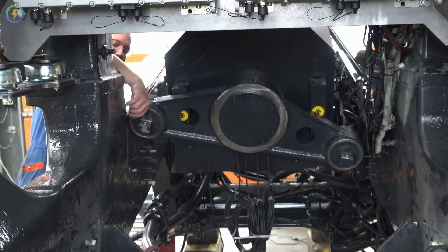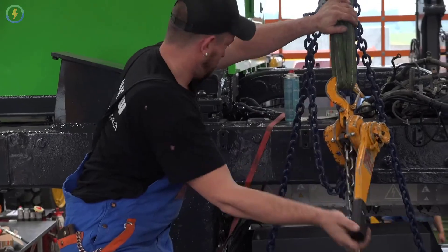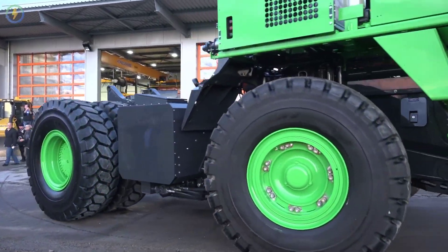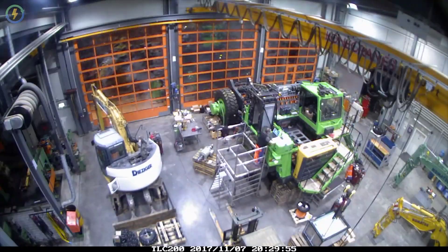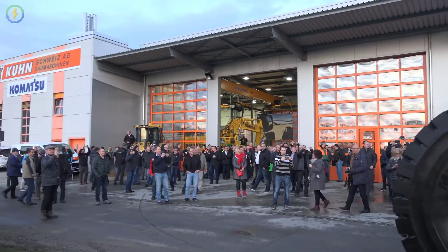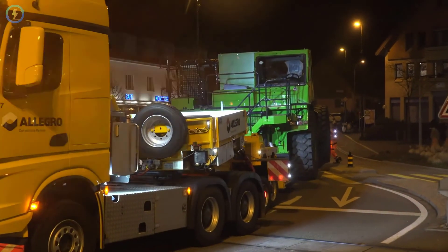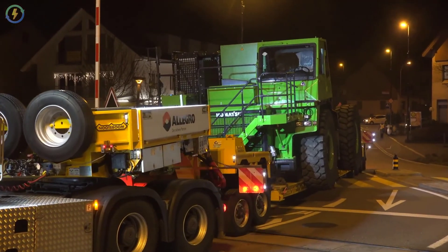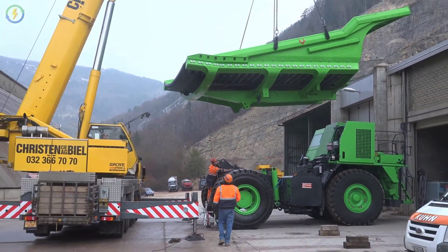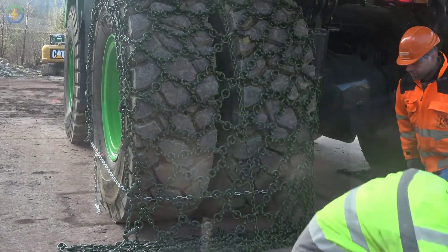This all-electric beast is powered by a 4.4-ton battery with a capacity of about 700 kilowatt-hours. What's more staggering is that this vehicle doesn't ever need to be recharged. This 110-ton truck is actually greener than a Tesla. In fact, according to CNN, this vehicle produces 200 kilowatt-hours of surplus power each day.